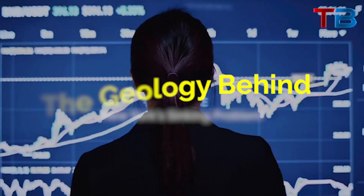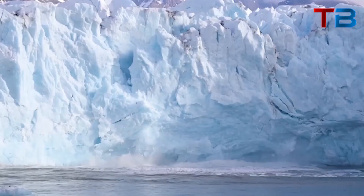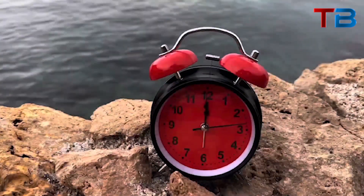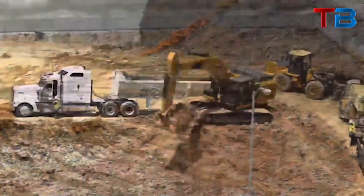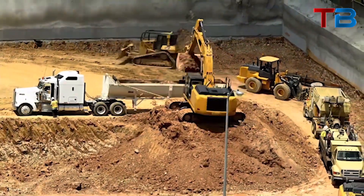New York City sits on a bed of loose sediment left over from the last ice age. As the massive glaciers that once covered North America receded about 18,000 years ago, they deposited thick layers of soft clay, sand, and gravel across what is now New York. This loose sediment reaches depths of up to 175 feet in parts of the city.